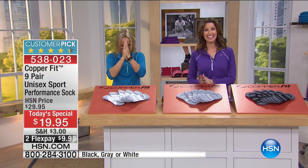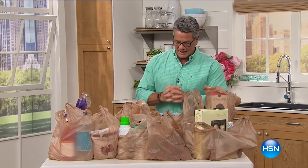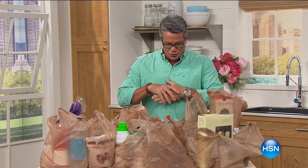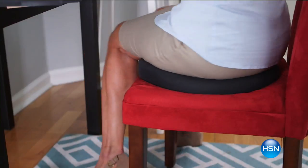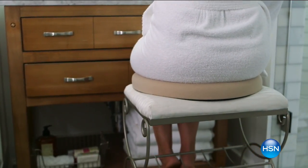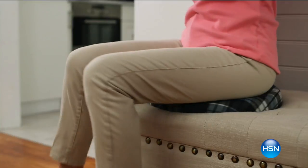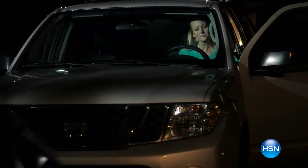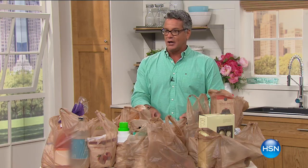Hi everybody, welcome back to HSN. My name is Guy and I'll be with you for the next hour on our At Home show. The theme of today's show is 'On the Go Travel' — school is out for summer, which means we're gearing up for summer travel. We've got a 360-degree swivel seat cushion, our At Home 101 summer travel essentials, and a whole bunch more coming up.